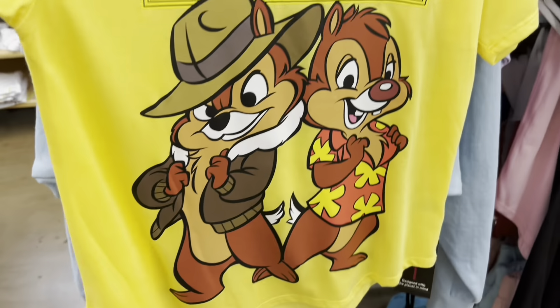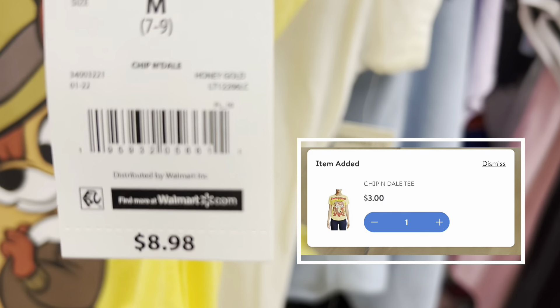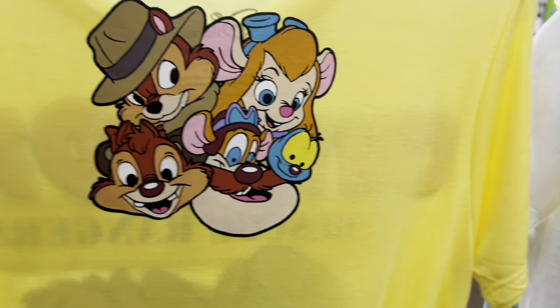You guys know that I'm a huge Disney fan, so I'm so happy I found this because I'm taking it and it is ringing up for three dollars. Let me show you the back — look how cute that is.